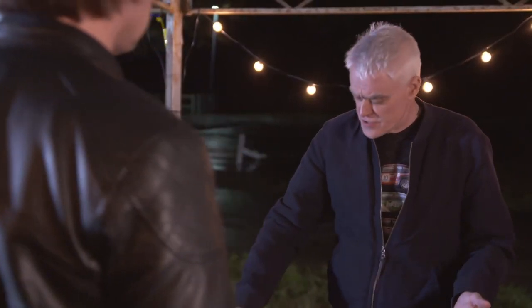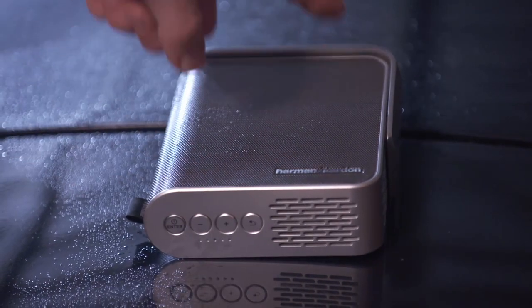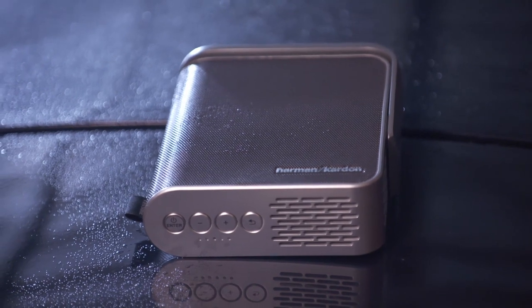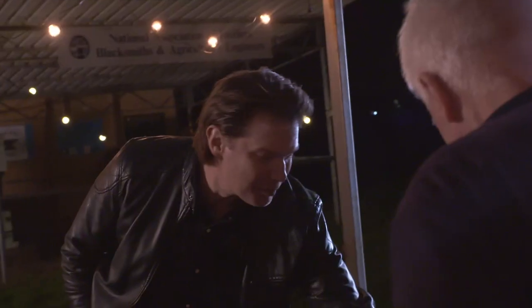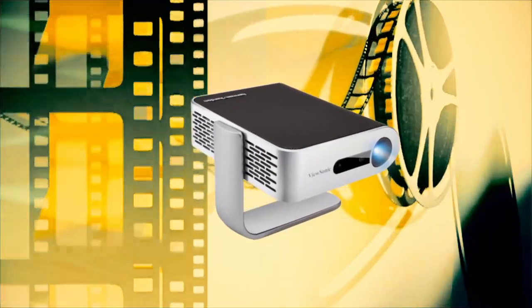On first impressions, James picks the ViewSonic aesthetically, because he likes the size of the Harman Kardon speaker and the built-in stand — he calls it very chic and sexy. So the ViewSonic wins the award for best design.